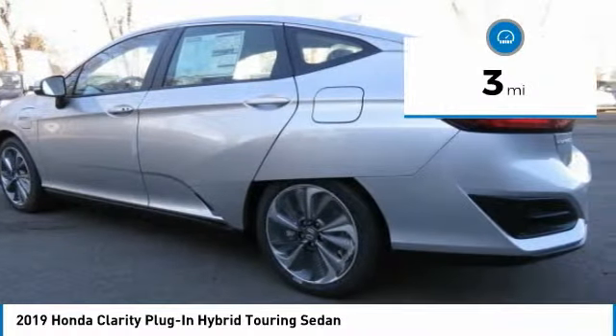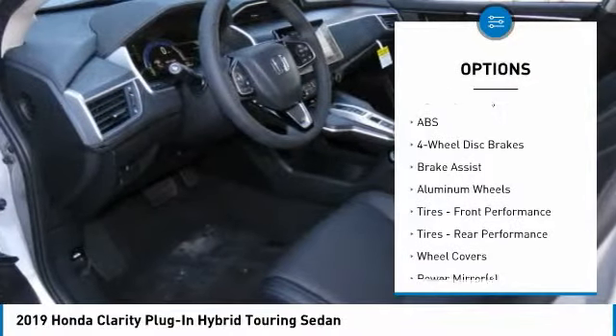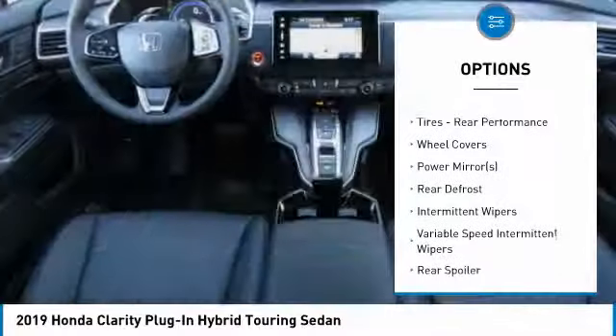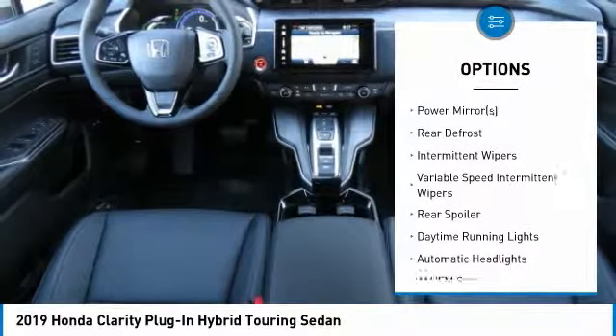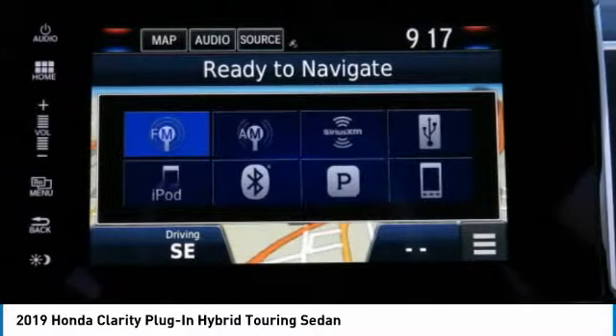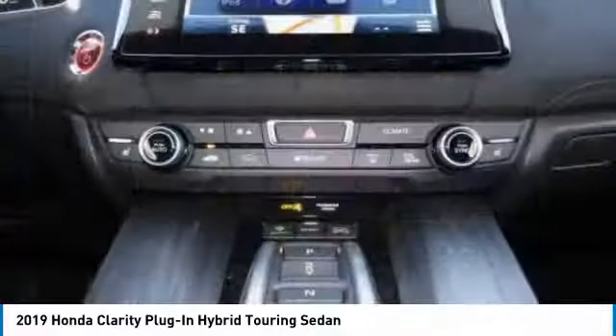Here are some of this vehicle's great options: power passenger seat, navigation system, keyless entry, steering wheel audio controls, anti-lock braking system, Bluetooth, leather-wrapped steering wheel, adjustable steering wheel, power steering, and keyless start.